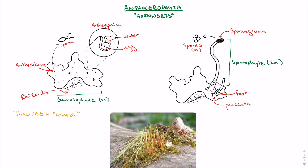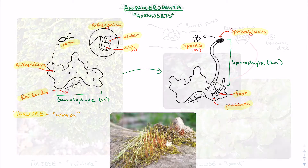Phylum Anthocerophyta, the hornworts, have a prominent thallus gametophyte that is anchored to the ground with rhizoids. The upper epidermis of the gametophyte is dotted with male antheridia, which will produce sperm, and the female archegonium, which will produce an egg with a protective venter. Fertilization of the egg produces a diploid sporangium that obtains nutrients from the gametophyte through a placenta, which connects to the foot and then the stem of the sporangium. This sporangium will undergo meiosis and produce a tetrad of spores coated in sporopollenin.